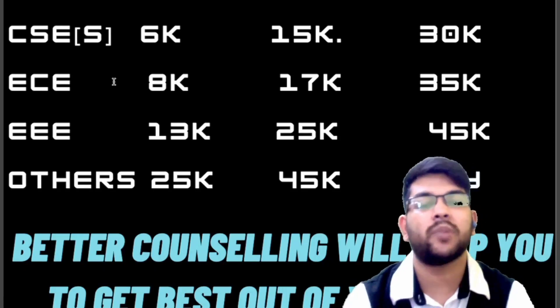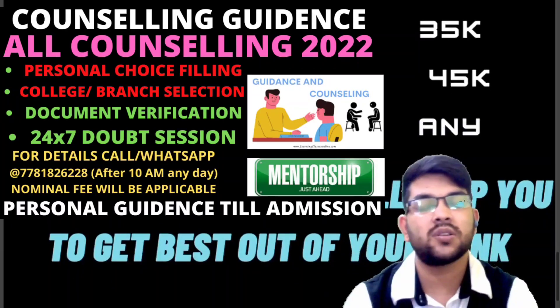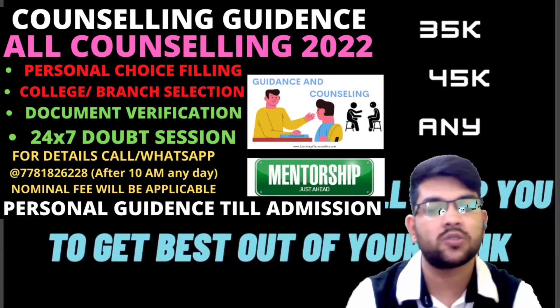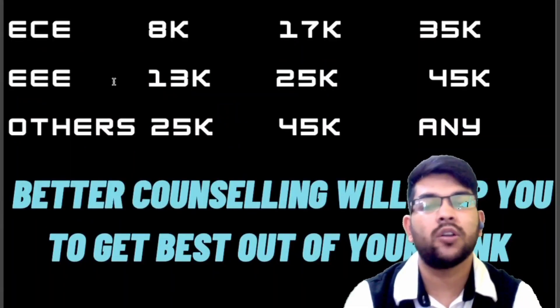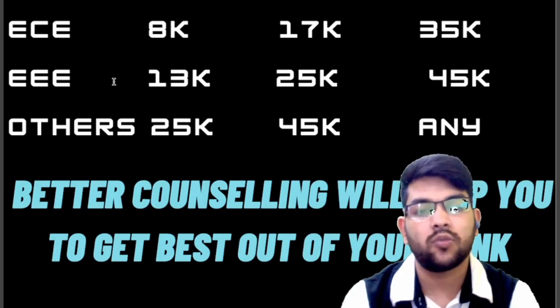Better counseling will help you get the best out of your rank. Keep this in mind during counseling, because once you make a mistake in the process, nothing can be done and you will only regret it later. If you want guidance, you can contact me anytime through Instagram or WhatsApp — the number is available in the description.